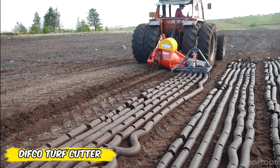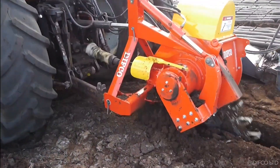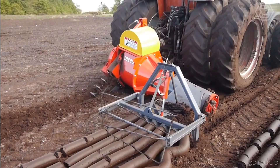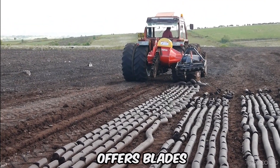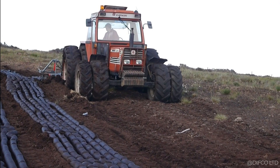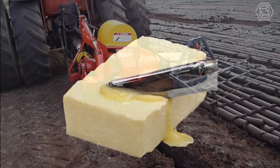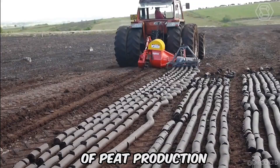The Difco turf cutter revolutionized peat extraction, turning it into a technological marvel. Forget manual labor — this machine cuts up to 11 tons of peat per hour. Difco offers blades for every depth, from fine peat to deep black peat. When a stumbling block gets in the way, the machine's protection system with its hydraulic shield and chain armor goes through it like a hot knife through butter. The Difco turf cutter is your personal ticket to the future of peat production.